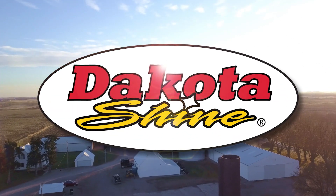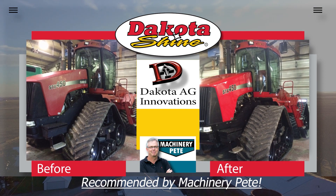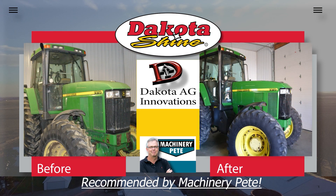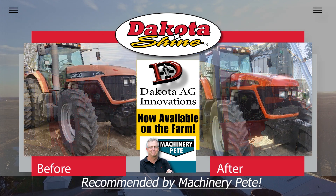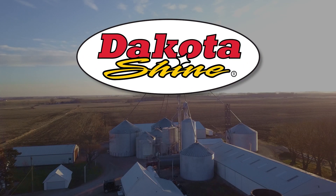The best way I've seen to fix faded paint and restore a shine — made in South Dakota by Dakota Ag Innovations, a company with a 20-year history of working with top construction equipment manufacturers, now offering Dakota Shine to the farm community to help you keep your equipment looking like new and retain more value when it comes time to sell or trade. Key active ingredients from corn and soy derivatives. Order online at DakotaShine.com or visit your regional farm stores.